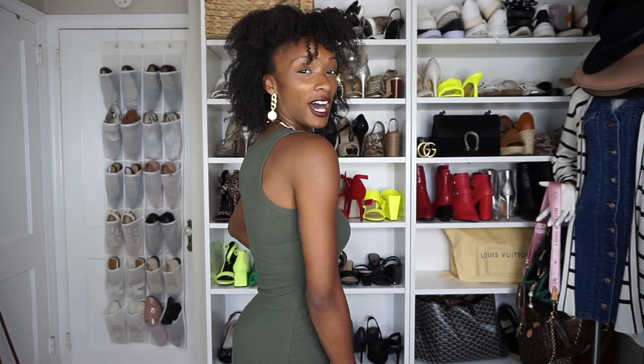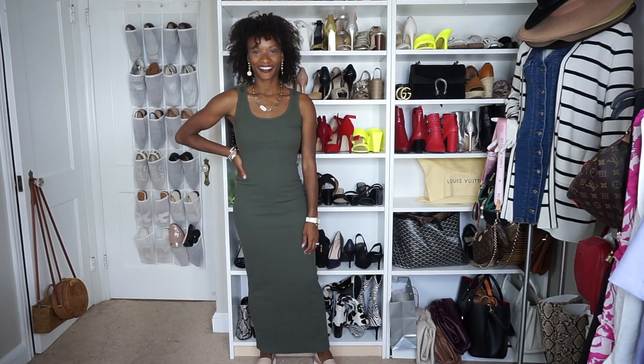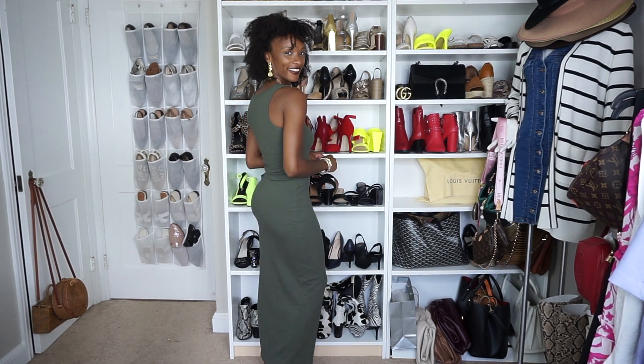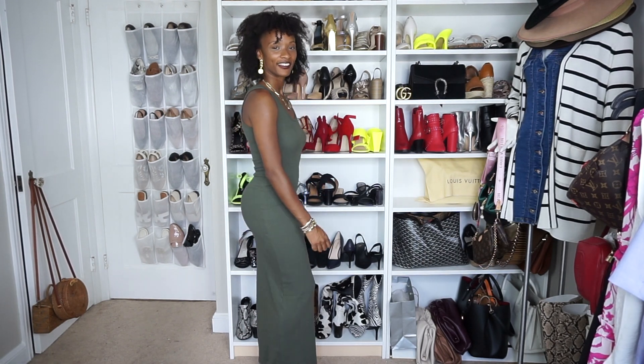Now I have this olive maxi dress which I absolutely love. It's $24.99 and I'm wearing it in a size small. It's a ribbed racerback style maxi dress — very simple, you can pair it so many different ways: sandals, sneakers, denim jacket, a cardigan. So many different ways to wear this; it's very versatile and you'll get so much for your money. The ribbing material is very comfortable and breathable.